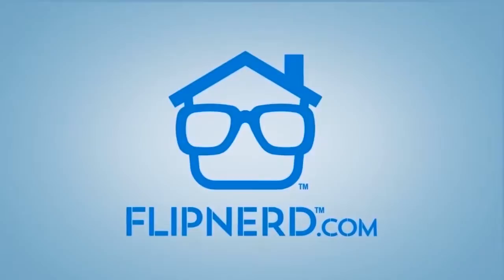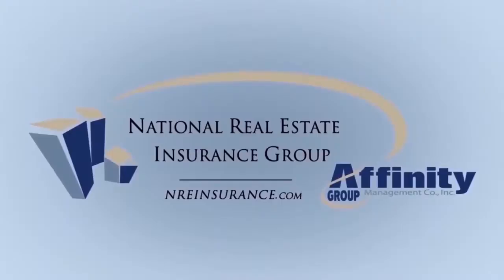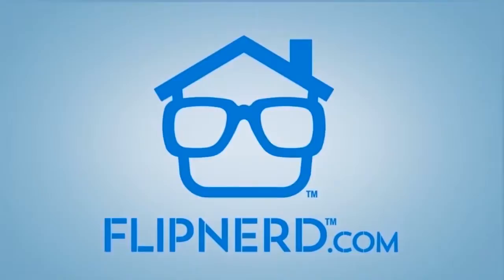To access hundreds of tips and full expert interviews, please visit FlipNerd.com or join us in the iTunes store. We'd like to thank our sponsors, RealtyMogul.com and National Real Estate Insurance Group. To access the most robust social platform in existence for real estate investors, where you can find off-market wholesale deals, find great vendors to help you in your business, and learn and socialize with other real estate investors, please visit the all-new FlipNerd.com.